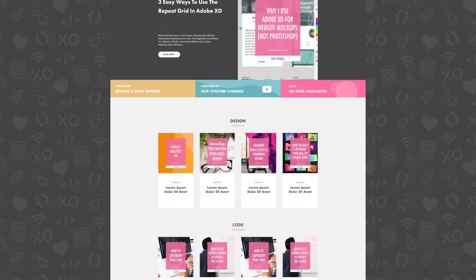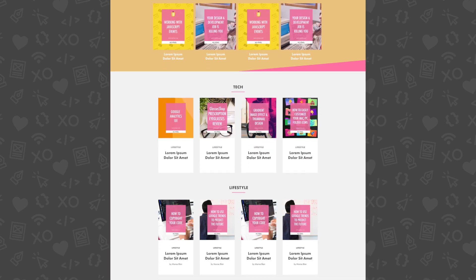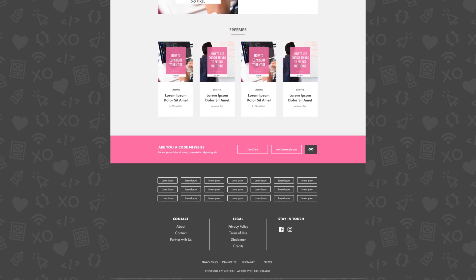As always, I created a mock-up of the website design before I started the development phase. In the past, I would jump straight into coding, but it's so important to see what works and what doesn't in regards to fonts, colors, and layouts before you type any code.